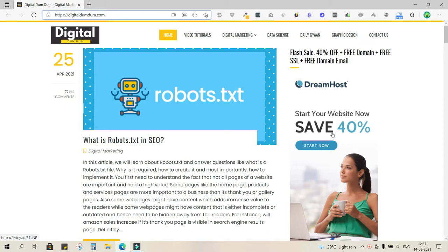These discounts especially happen during Black Fridays and in October, November, and December. Right now they are offering web hosting at a 40% discount, plus a free domain for one year, a free SSL certificate, and a free domain email ID as well.